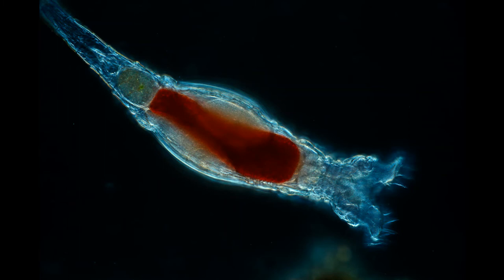Next up is rotifers, commonly also called the wheeled animals or the wheeled animalcules. They make up a phylum of microscopic and near-microscopic pseudocoelomate animals called Rotifera. They were first described by Reverend John Harris in 1696, and other forms were later described by Anton van Leeuwenhoek in 1703. Found throughout both freshwater and marine ecosystems, most rotifers are around 0.1 to 0.5 millimeters long, although their size can range from just 50 micrometers to over 2 millimeters in length.